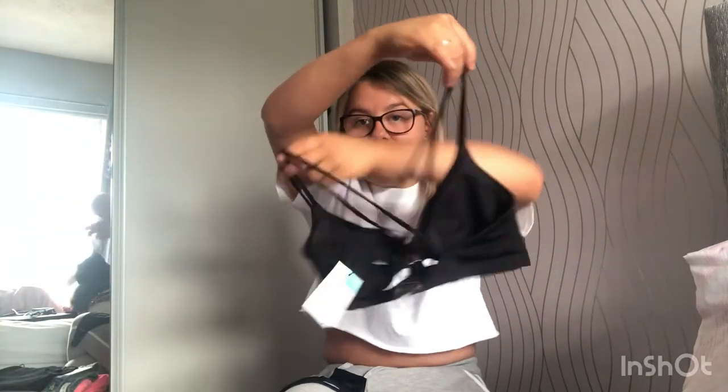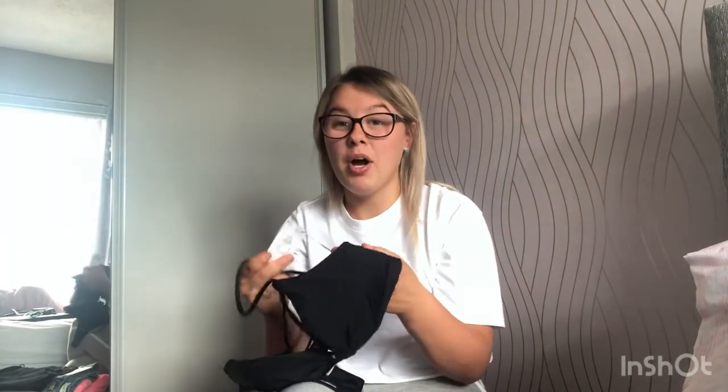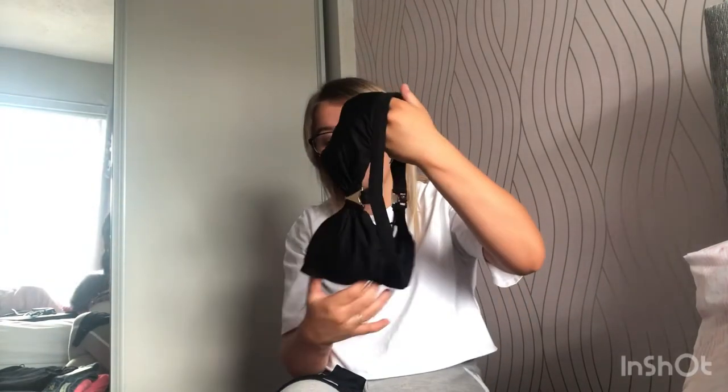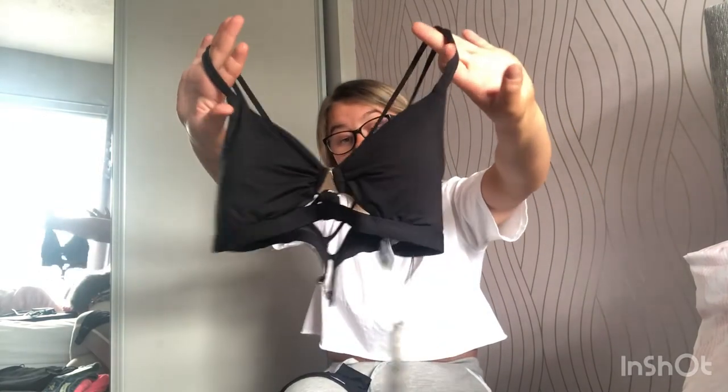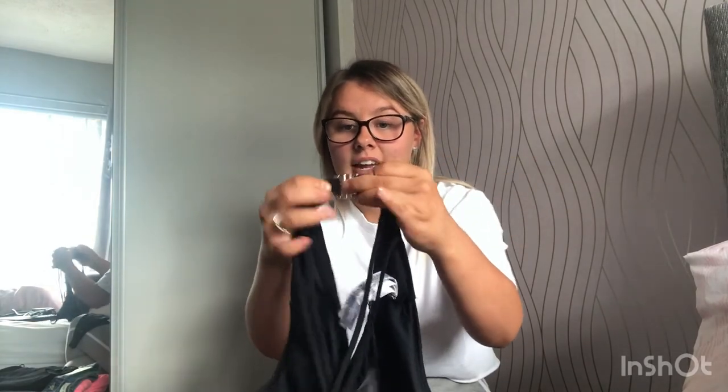The matching bikini top has a wee zig-zaggy back and clips in at the front. It was £8 and I got it in a size 10 — there wasn't much stretch so I played it safe, though I could have gone a size down. I love how easy it is to clip on and off, and it's so comfy. I can't wait to wear it on holiday!